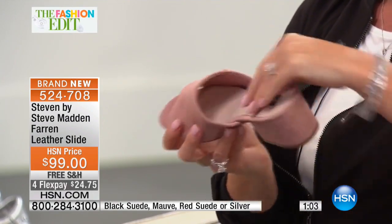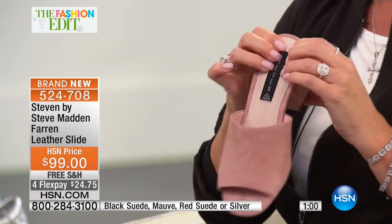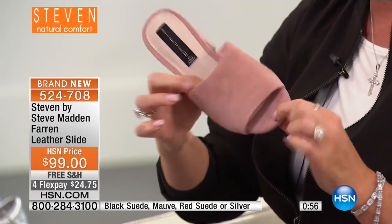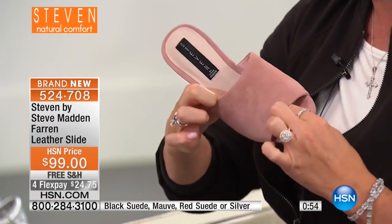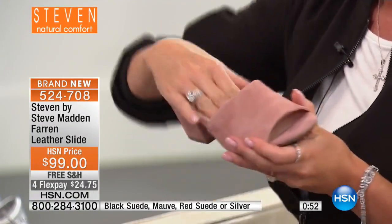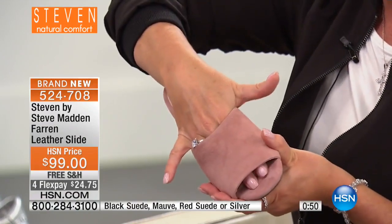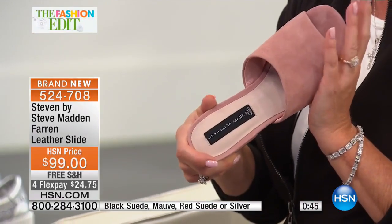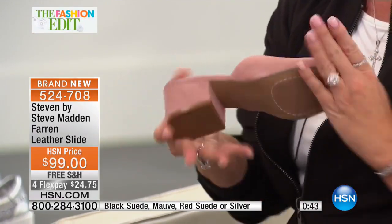We really put loads and loads of padding in this — right on the ball of the foot, exactly where you want it. We wish we had feel-o-vision so you could experience it! Mauve — think of this as the new nude. It really is the new neutral color for the season.